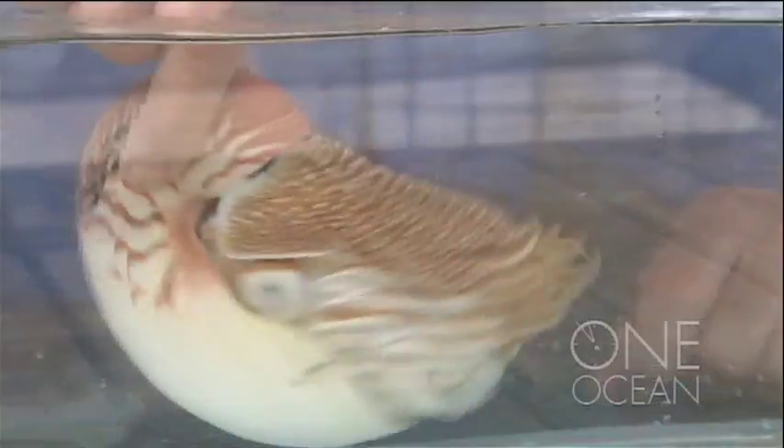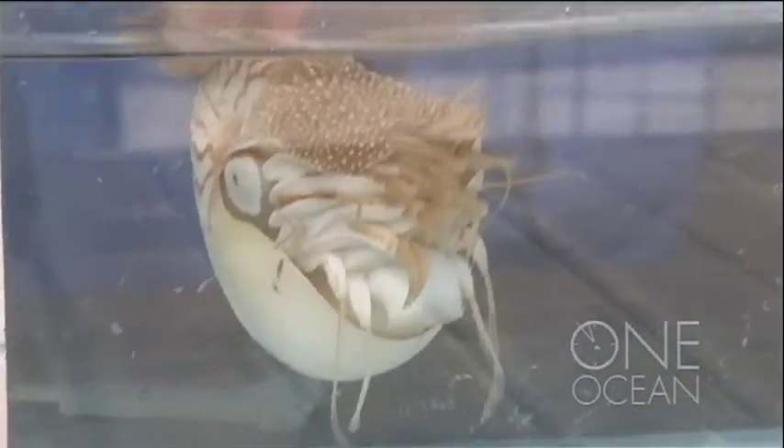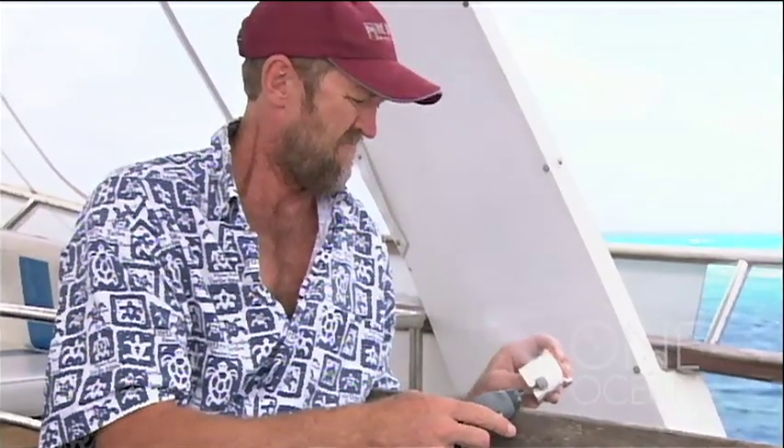This nautilus is going to be fitted with a transmitter that will allow the scientist to monitor its every move along the reef.